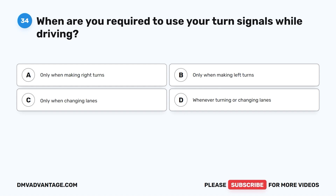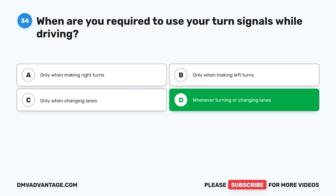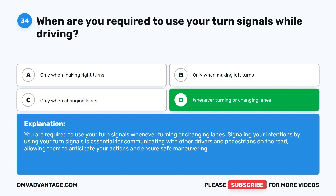The correct answer is D: whenever turning or changing lanes. You are required to use your turn signals whenever turning or changing lanes. Signaling your intentions is essential for communicating with other drivers and pedestrians, allowing them to anticipate your actions and ensure safe maneuvering.